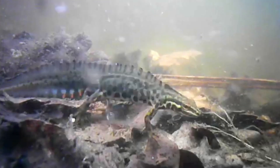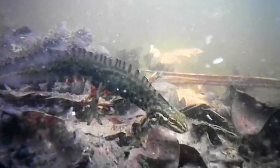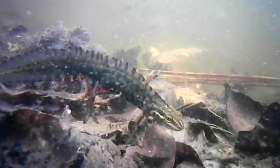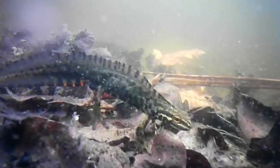This one is a male. You can tell by the bumpy crest along its back and tail and the orange and blue colouring beneath. Smooth newts are sometimes mistaken for great crested newts, but great crested newts are quite a bit bigger, darker in colour, and also much rarer.